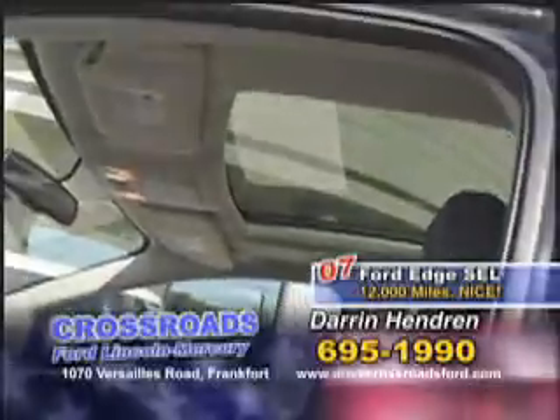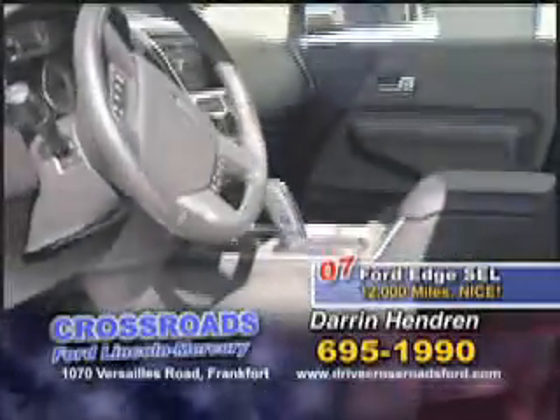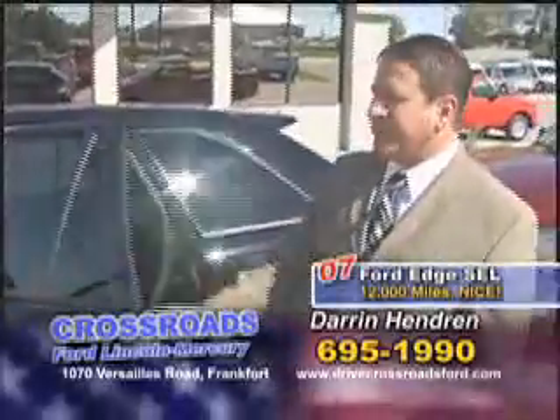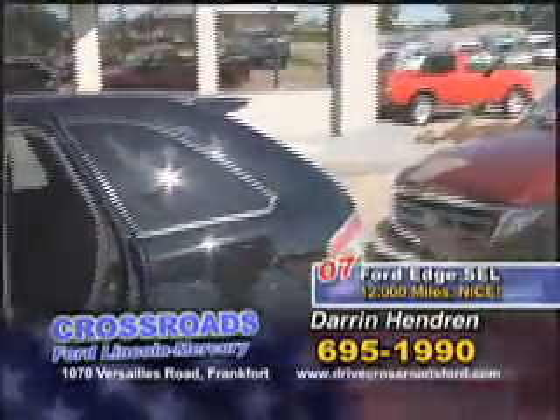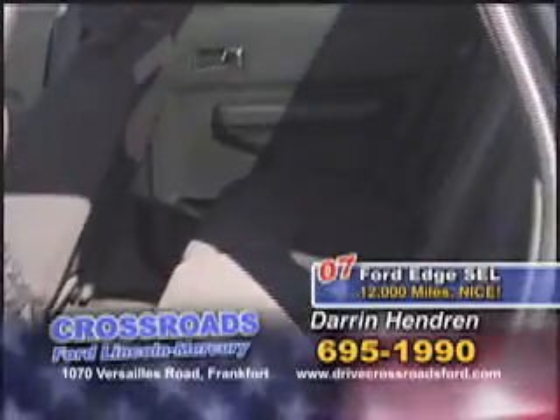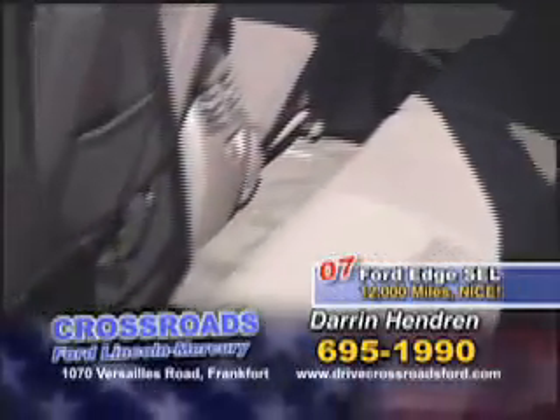What we'll do is send these vehicles back to the service department, pull the wheels off of them, and make sure that the brakes are good. If they're less than 50 percent, we'll replace them. We'll look at the tires and inspect those, and if the tires are down to the wear indicators, we will replace those.